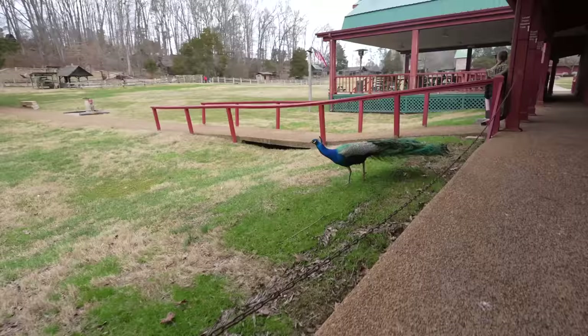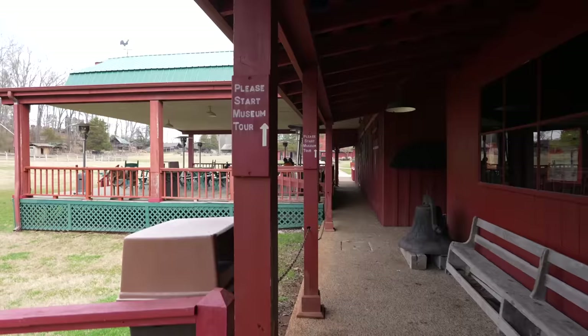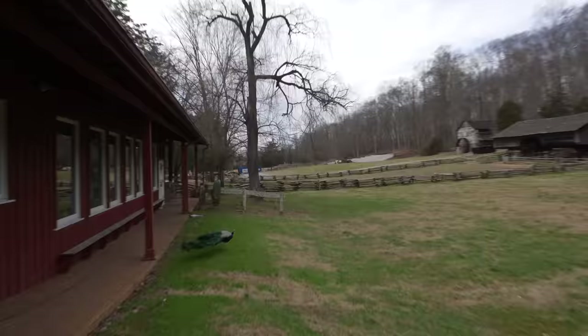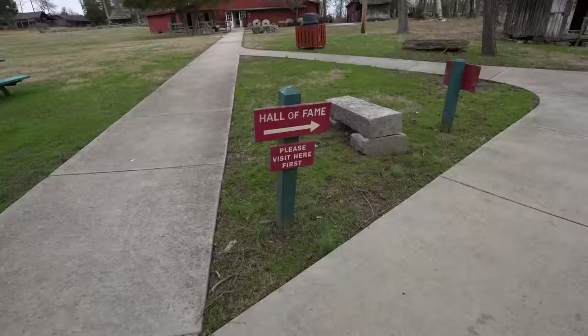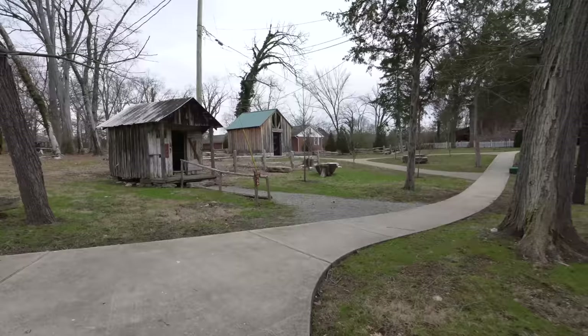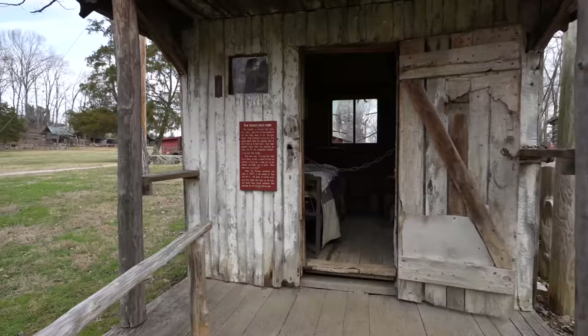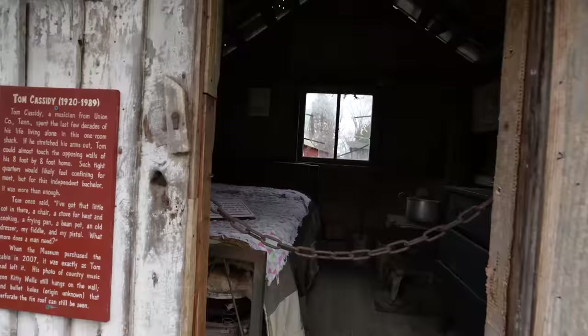What do you think about that? Right here as you walk out the door — beautiful. The sign here says please start museum tour in this direction, but we wanted to show you over here. Way down there they're putting in a little tiny home village and RV park. This is the Tom Cassidy house right here — 1920 to 1989.